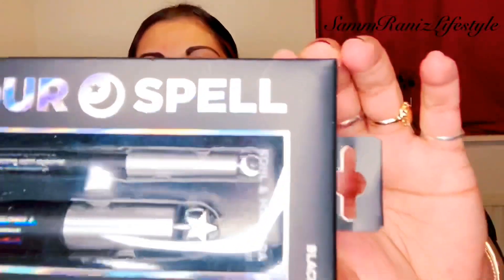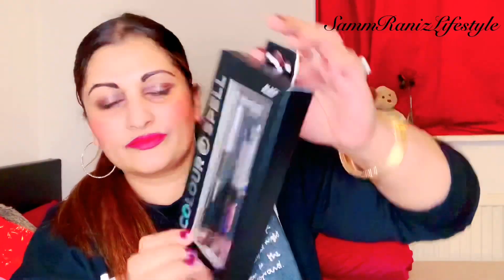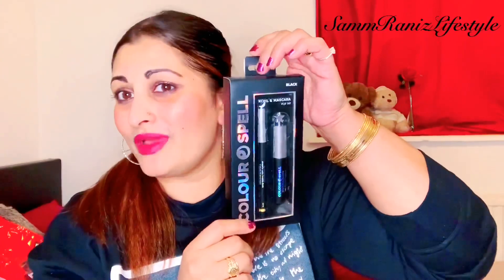Next we have Butterkist sweet salted mixed five-snack-pack of popcorn. And we have this — it's a Color Spell mascara and eyeliner. It's a long-lasting kohl eyeliner and a Color Spell long-lasting mascara. That's for my daughter — she's experimenting with makeup at the moment, she went with me and basically grabbed anything and everything.